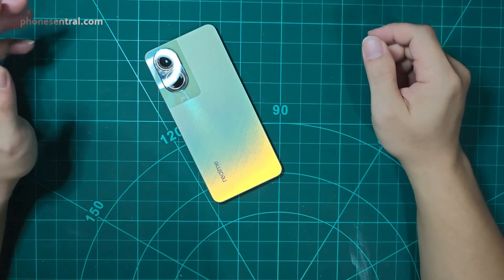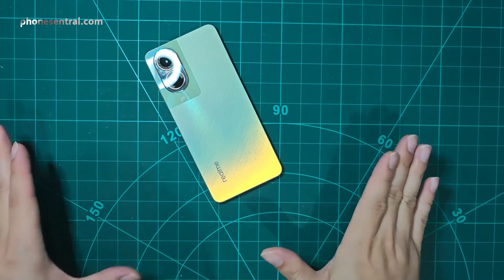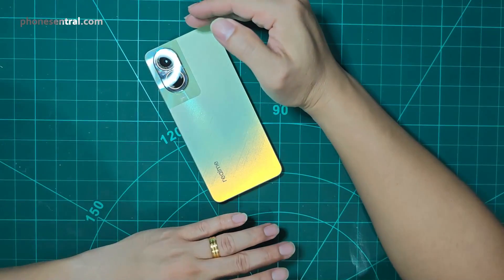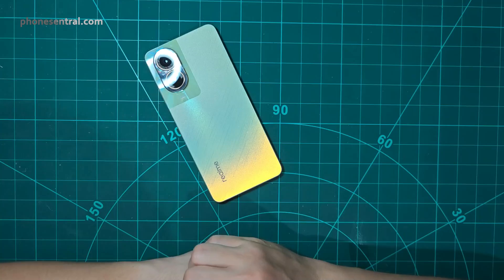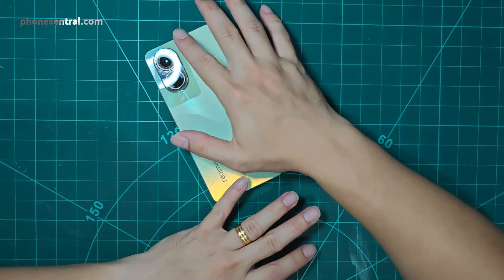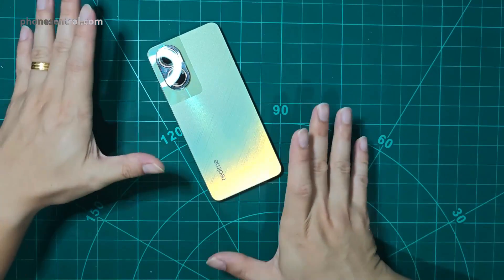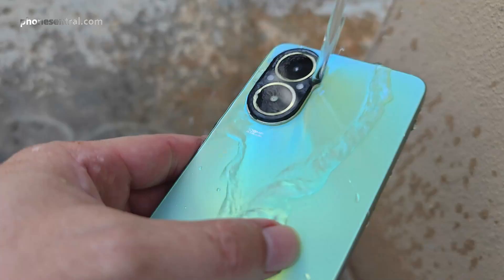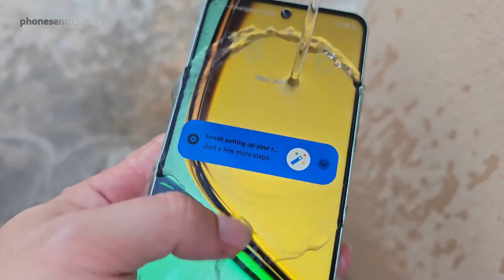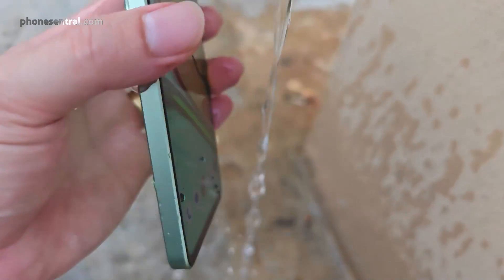This is the Realme C67. It is 360 degrees NFC ready and comes in two different colors. The color I got here, the Sunset Oasis, looks very nice and reflects different colors under different sunlight. This smartphone also has a 108 megapixel camera with EIS — electronic image stabilization — something you don't often get at this price range. It is also IP54 rated, meaning it is waterproof and dustproof, which I appreciate especially at a starting price of 799 ringgit.